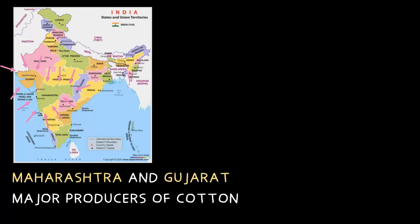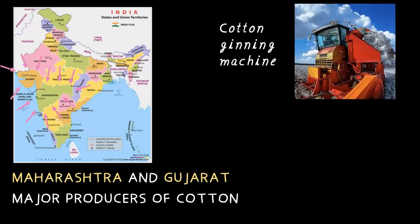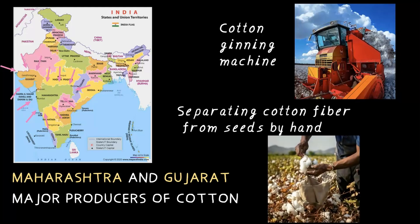Once the cotton is harvested, farmers use a special machine called a cotton ginning machine to separate the fibers from the seed. Long ago, this was done by hand, but modern machines make the process much easier. Cotton plays a big role in our daily lives — from the fields where it's grown to the fabrics we wear — making it one of the most important natural fibers in the world.